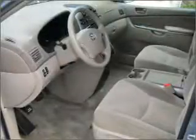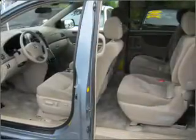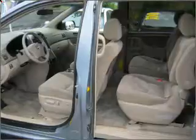He's always hot and she's always cold — solve this problem while driving with dual temperature controls. Plus enjoy these notable features included in this vehicle: air conditioning, power door locks, power windows, power steering, power mirrors, and an AM-FM stereo with an MP3 player.